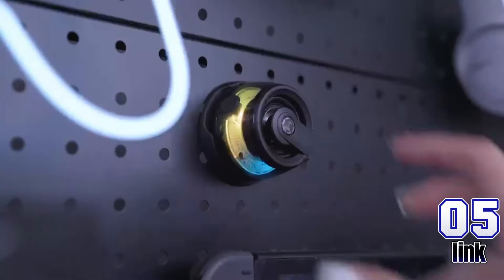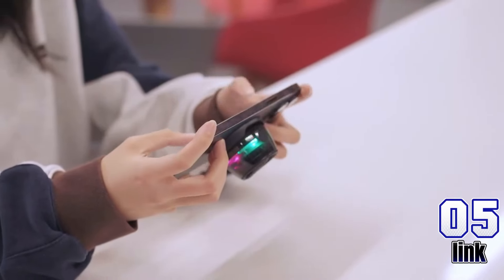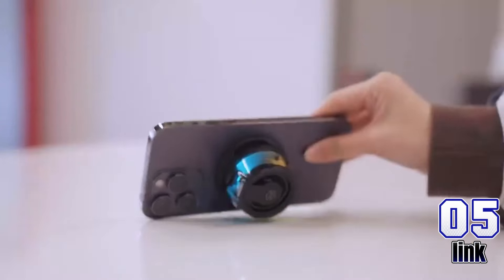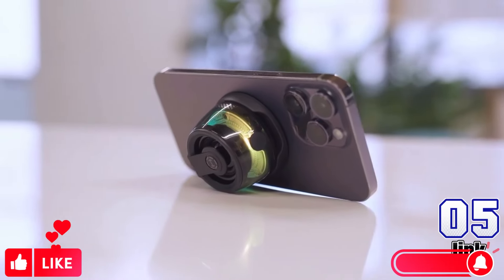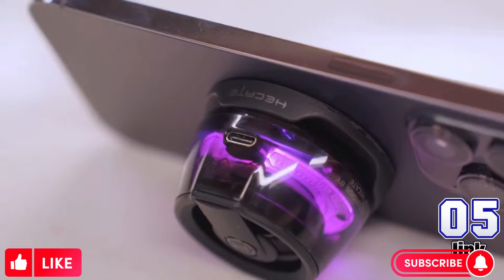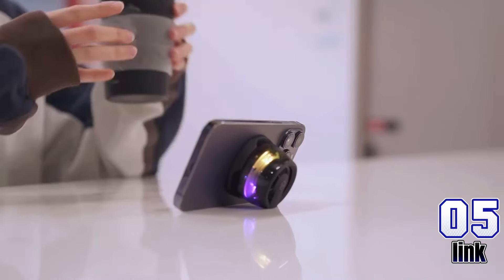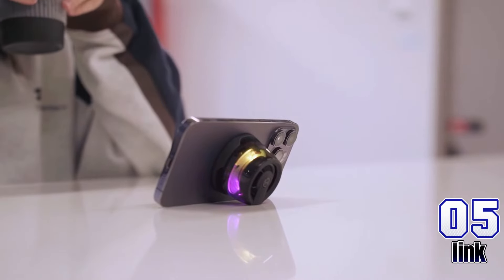Level up your audio with the Edifier Hecate G200 Mini Bluetooth Speaker, featuring Bluetooth 5.3, RGB lighting, and a phone holder. This true wireless speaker brings sound and style on the go. Now just $19.99, originally $39.98 — save 50% today.